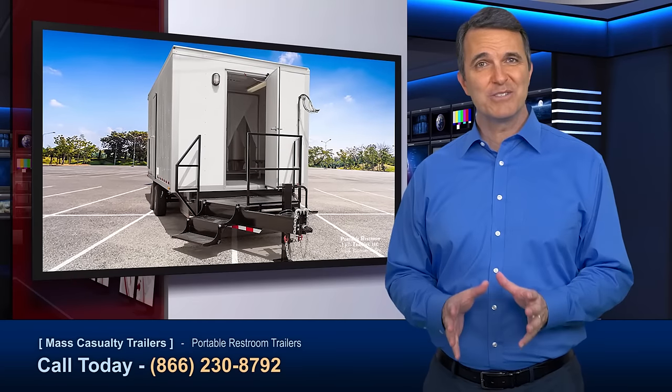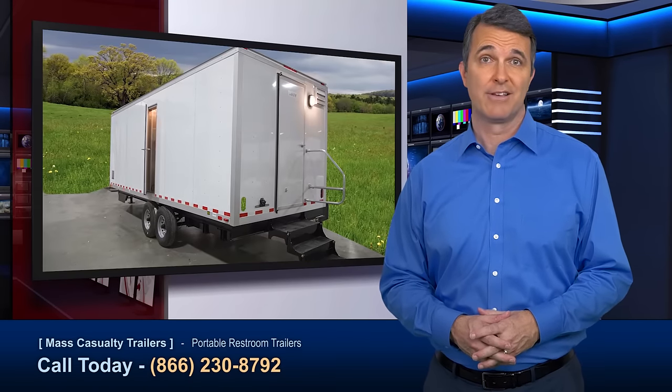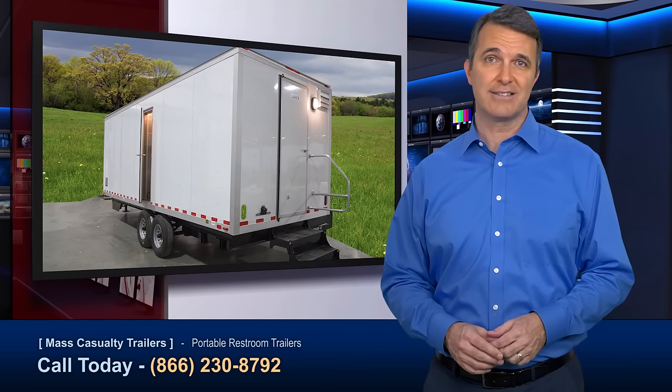With a commitment to quality, portable restroom trailers mass casualty trailers are built to last, offering decades of reliable service for all your decontamination needs. Contact us to learn more.